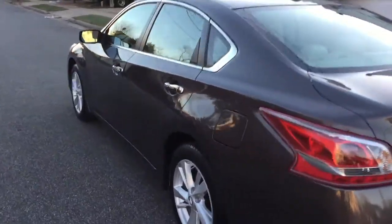Let's go take a look in the back seat. There are AC vents in the rear — it's always a benefit when it's hot outside or when it's cold.